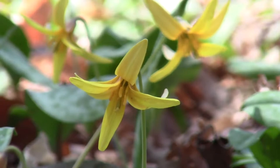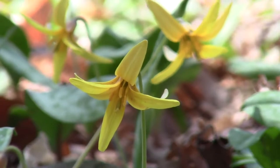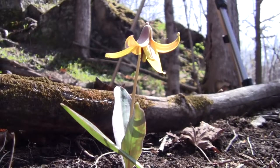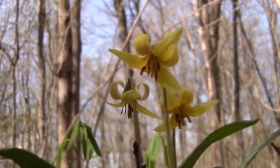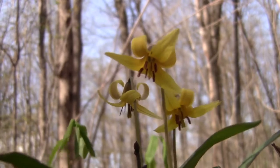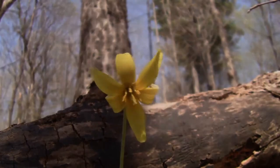The Trout Lily is called an ephemeral species, meaning that all its above-ground parts disappear by the end of June, as if they never existed. When you see a Trout Lily in bloom, remember that the plant before you is at least 10 years old.